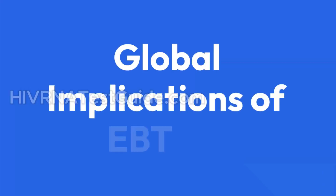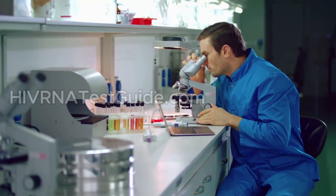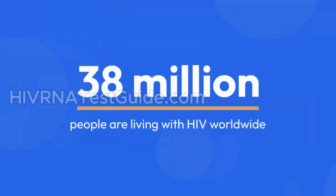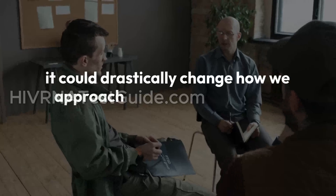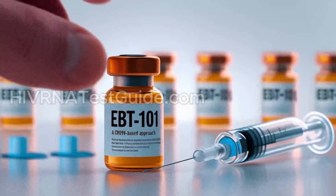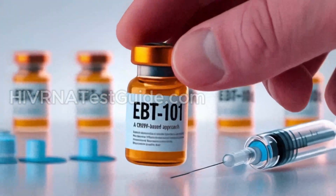Global Implications of EBT 101: While the current trials are happening in the United States, the implications are global. Around 38 million people are living with HIV worldwide. If EBT 101 works, it could drastically change how we approach HIV care, prevention, and stigma. It may also inspire new gene-editing therapies for other chronic viruses like hepatitis B and herpes simplex.